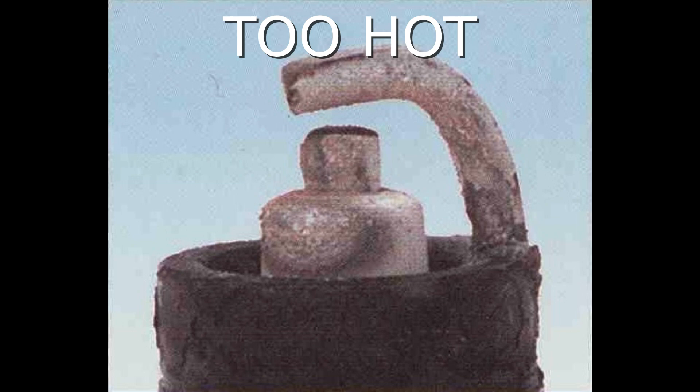Here we have a spark plug that is too hot. The symptoms are blistered white insulator, eroded electrode, and absence of deposits, resulting in shortened plug life. The recommendation is to check for the correct plug heat range, over-advanced ignition timing, lean fuel mixture, intake manifold vacuum leaks, sticking valves, and insufficient engine cooling.